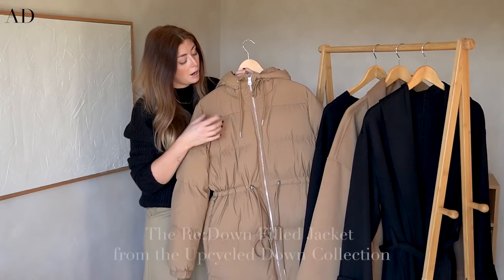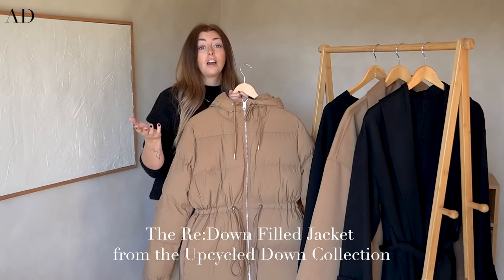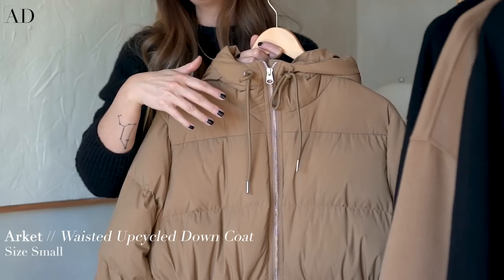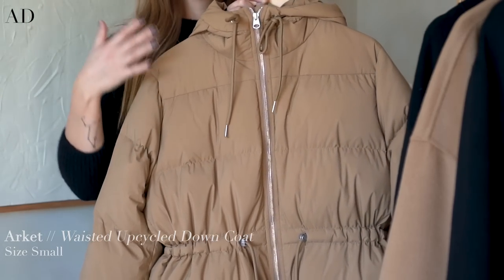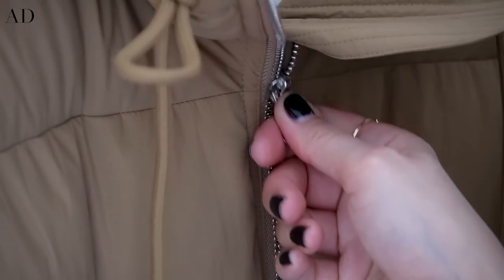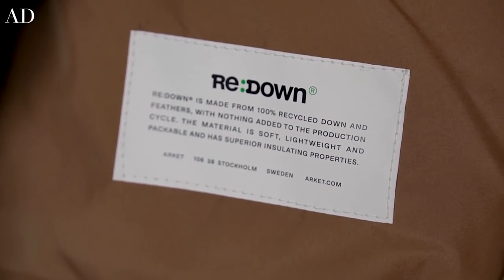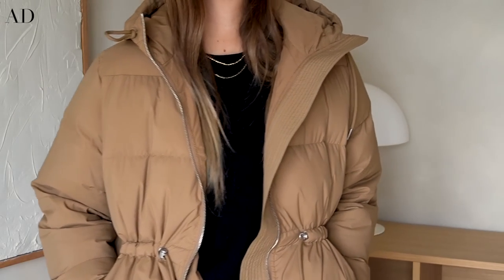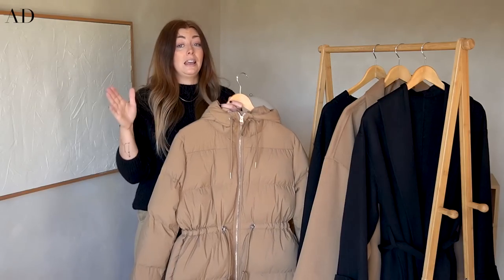Next up is this coat from Arket, which regulars will know is a favourite brand of mine. This is from their Redown collection, which I've spoken about for the last four years. Arket's Redown range is made using recycled down — down that's already been used in other coats or bedding like quilts, mattress toppers, cushions and pillows — so no virgin down is ever used in their Redown range. They bring out these Redown coats every autumn/winter season with classic styles plus occasional new additions.